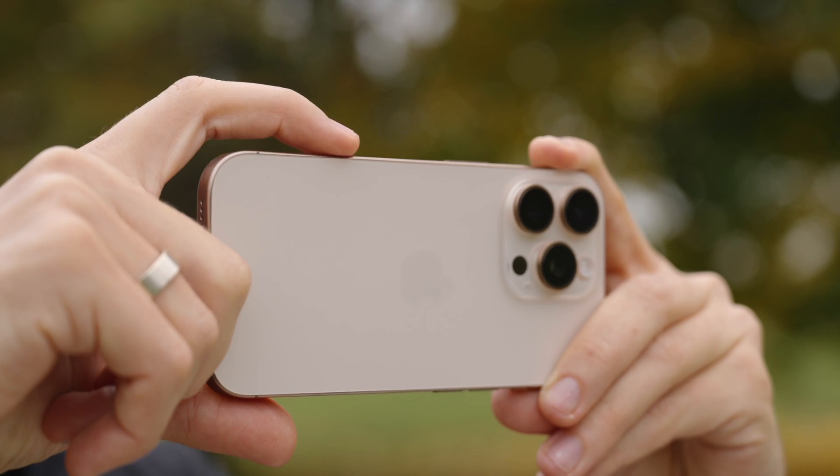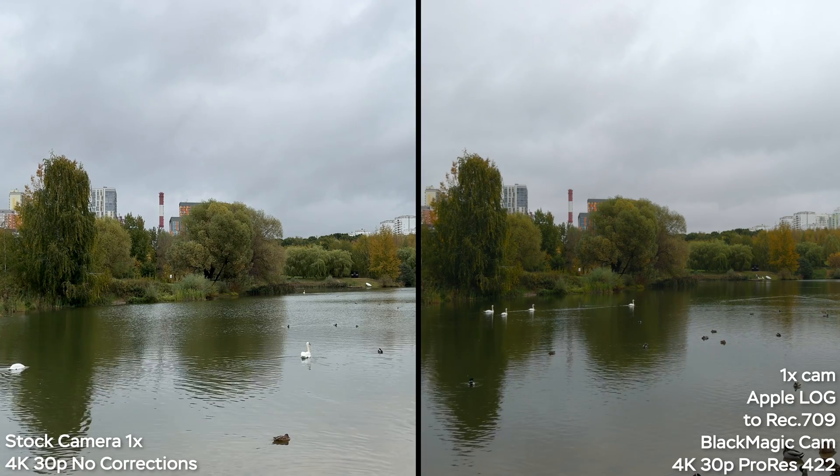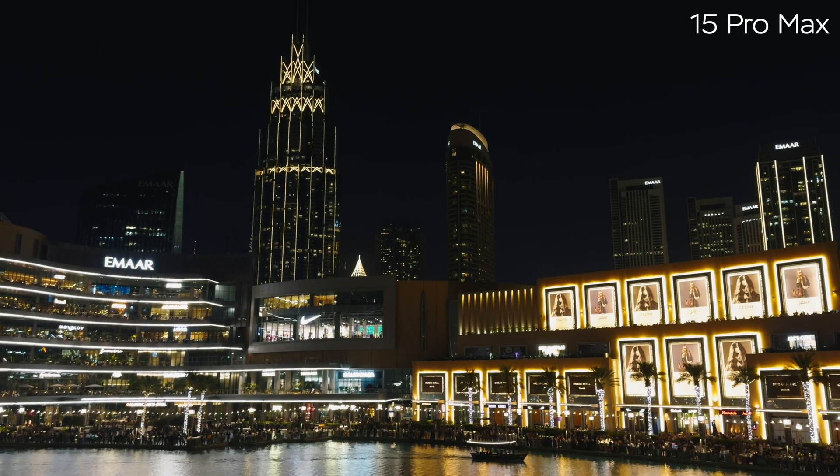So, if you are an owner of the iPhone 15 Pro or Pro Max, 16 Pro or Pro Max, or the 17 Pro and Pro Max, you can now enhance the video quality and get mirrorless camera-like footage by just using a free app and changing a couple of settings.